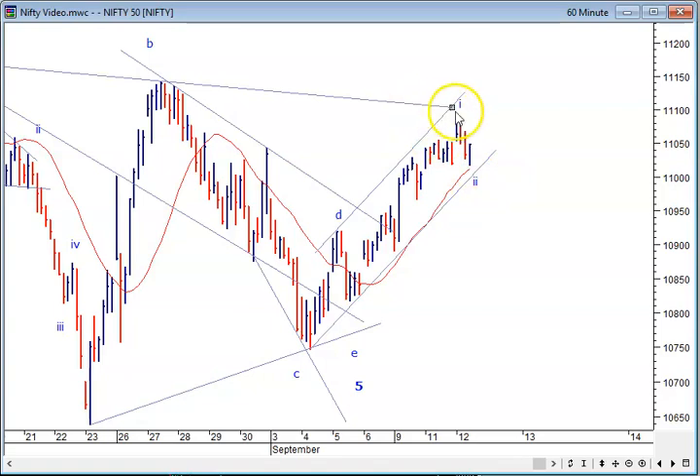Overall we are trying to attempt and get past this neckline. This neckline is now stretching up to 11,104, and once we are past that then we will be looking at a smoother ride to higher levels.